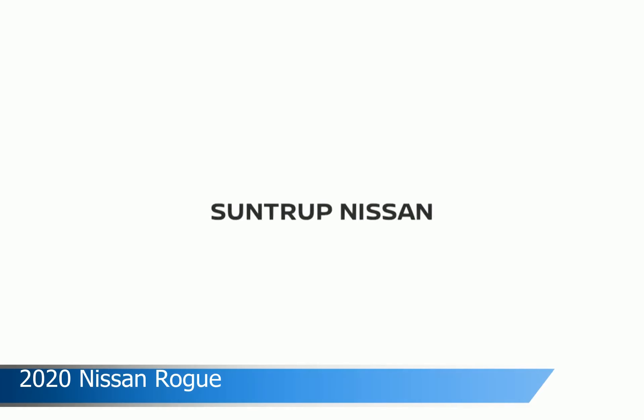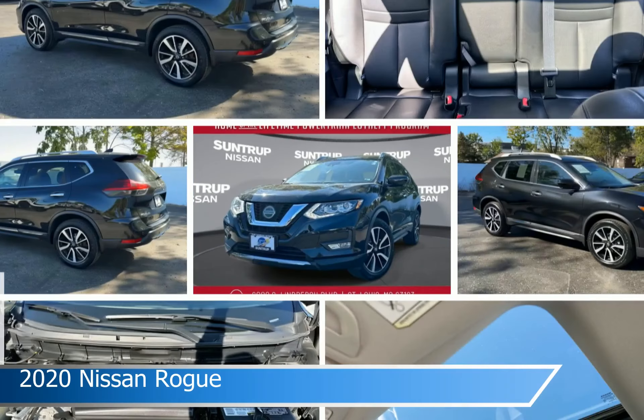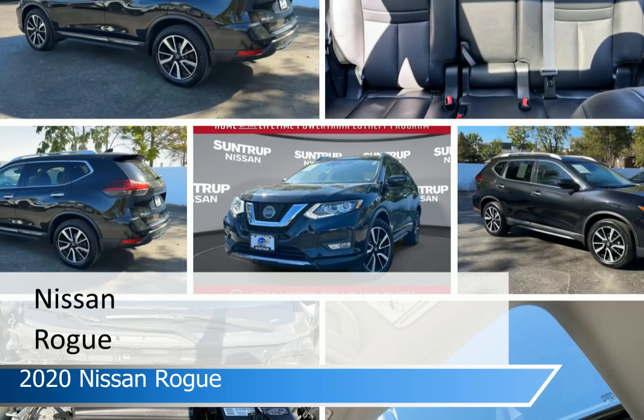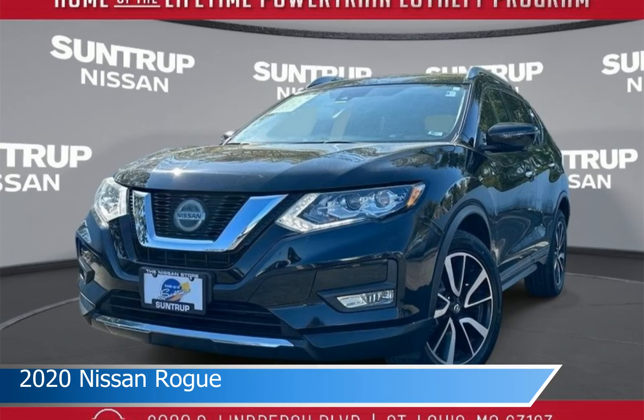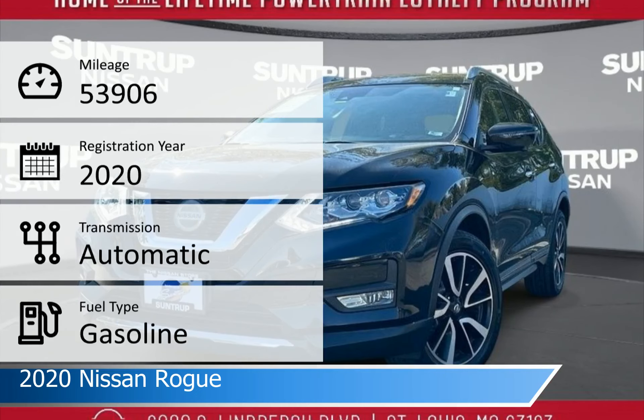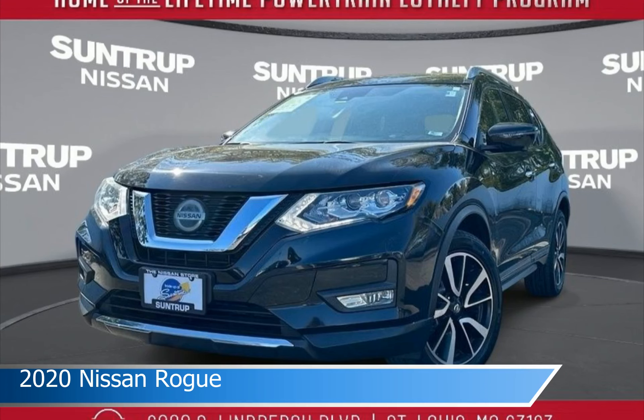Take a look at this 2020 Nissan Rogue. Equipped with an automatic transmission in magnetic black pearl, this car comes with some great features including adaptive cruise control, heated seats, all-wheel drive, Android Auto and more. Come in and check it out today.